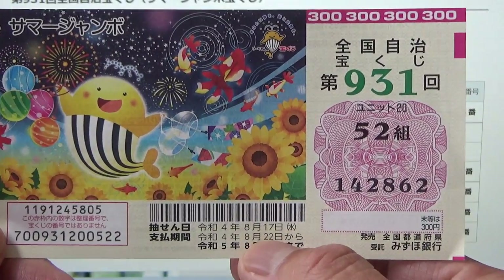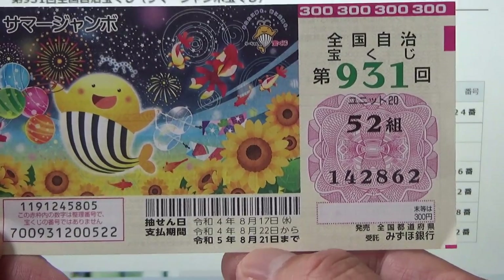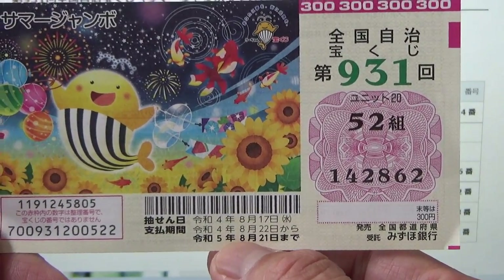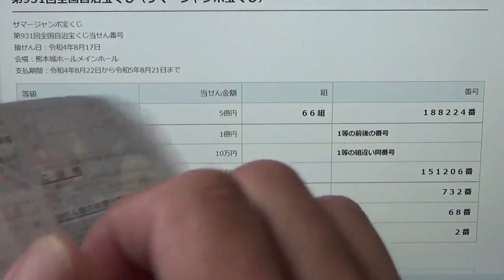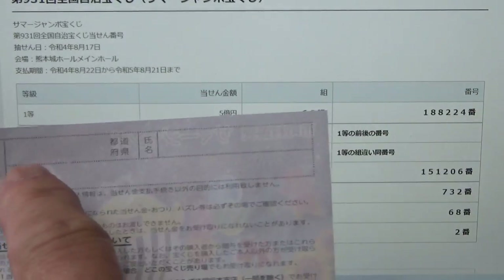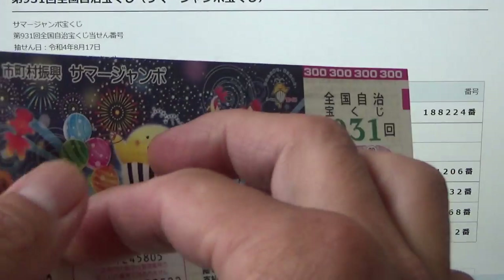The payment period is between August 22nd till August 21st, 2023. If you win a substantial amount — anything over Go Man — you are going to write your prefecture, then your full name, then your address in Japan. All winnings are tax-free in Japan, and even tourists can play this game.